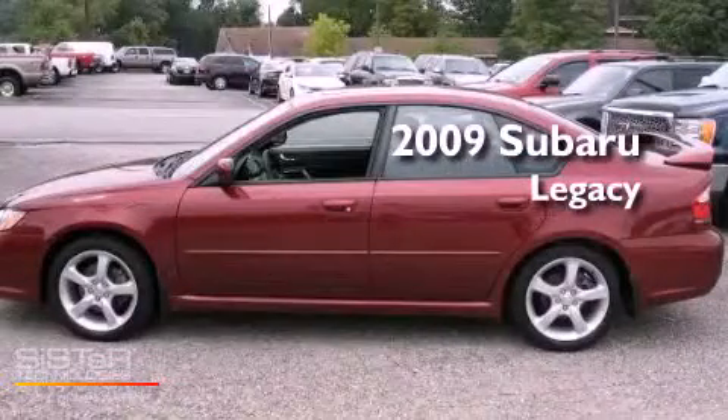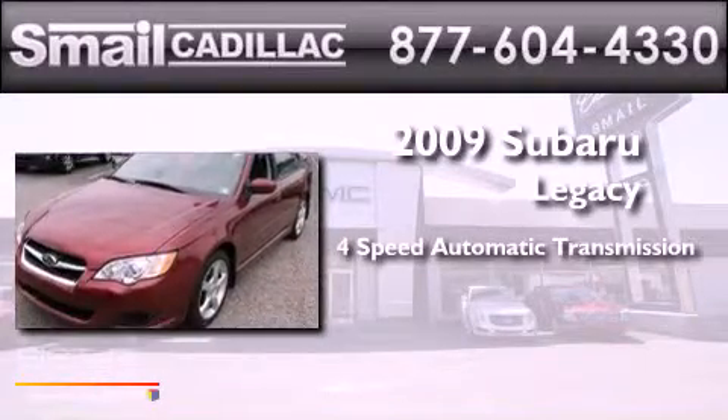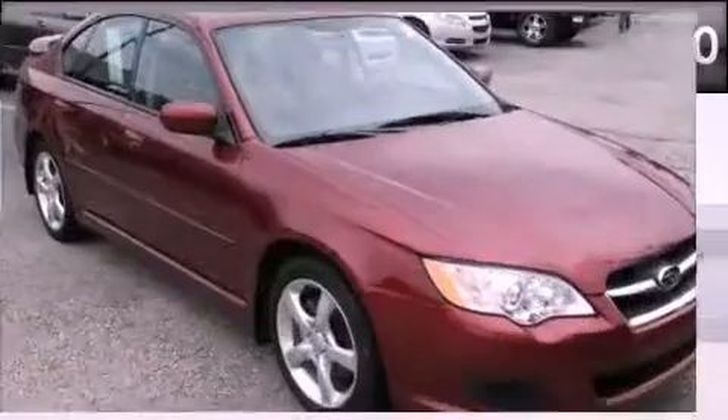This is a 2009 Subaru Legacy. This car has a four-speed automatic transmission, a four-cylinder engine, and all-wheel drive.